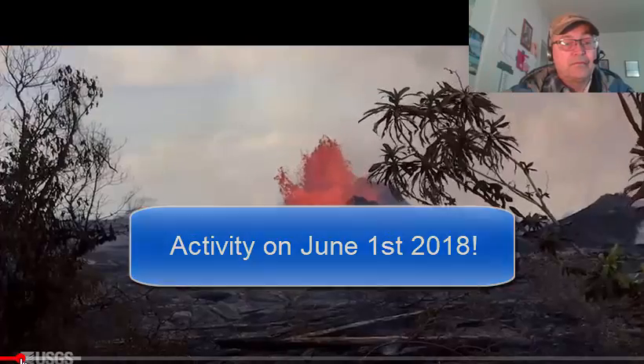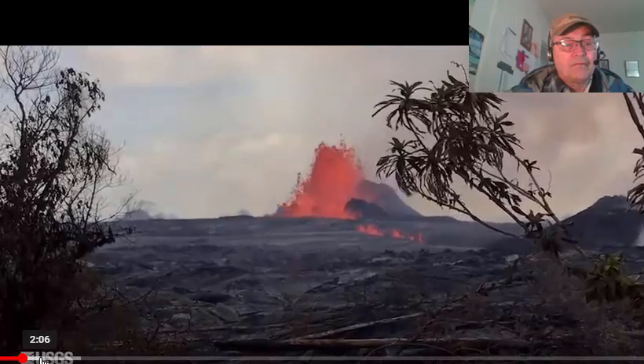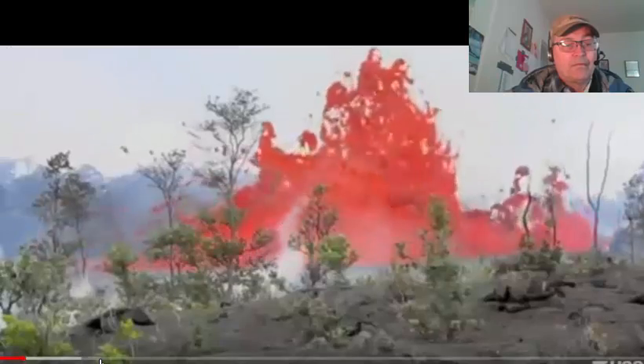The National Weather Service yesterday notified us of a plume rising to about 12,000 feet, but because of weather, visibility was so bad that we were having trouble confirming it on the ground.